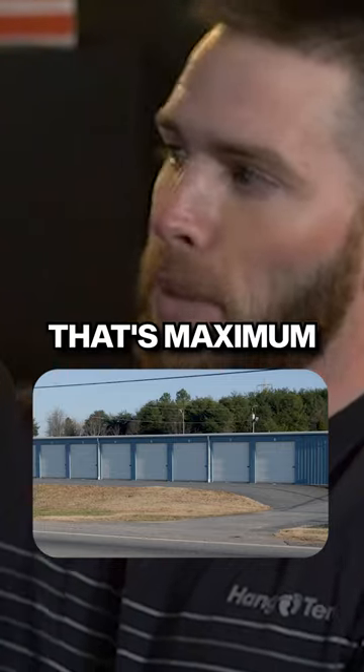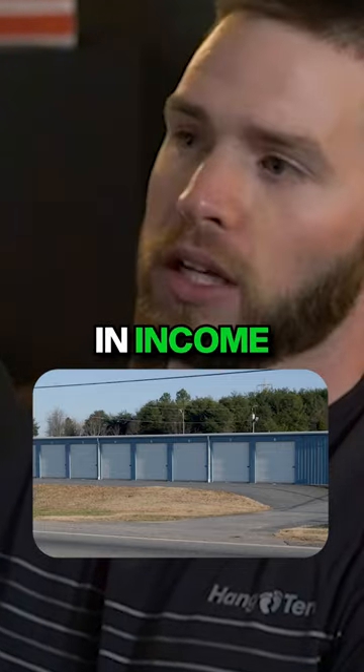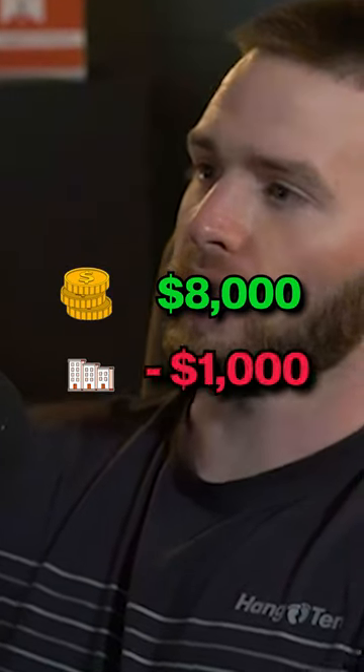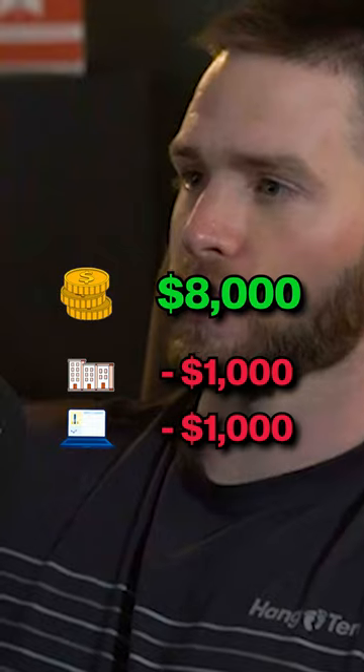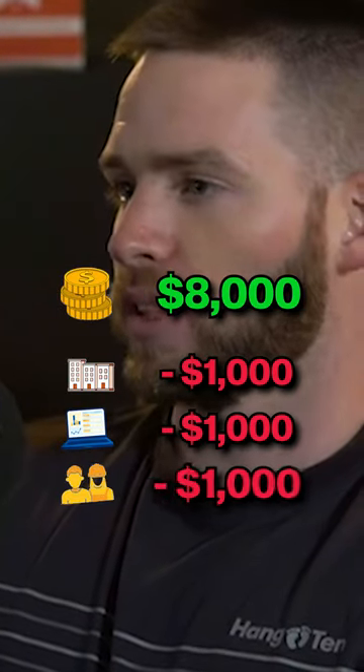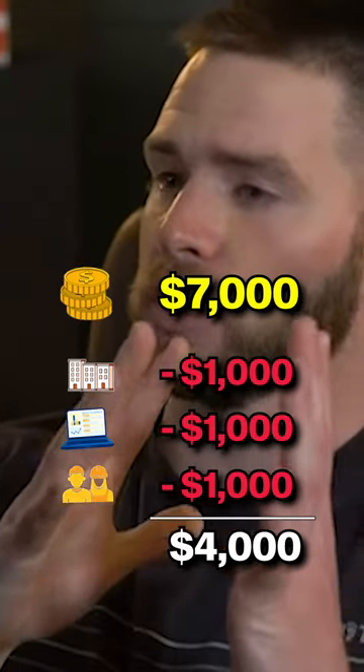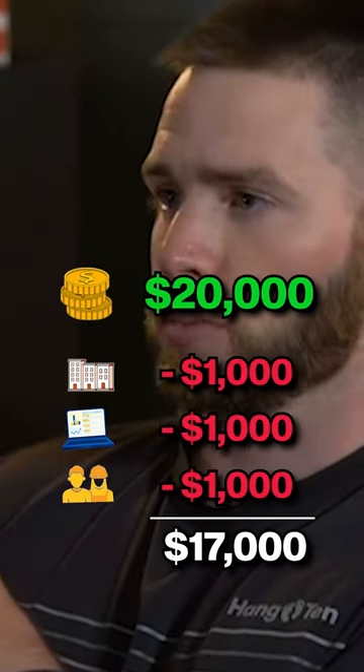If you have a facility that's maximum it can generate in income is $8,000 a month, you're going to spend $1,000 a month on insurance, $1,000 a month on software, $1,000 a month on labor. You're going to spend the same amount of money whether that facility does $7,000 a month of revenue or $20,000 a month of revenue.